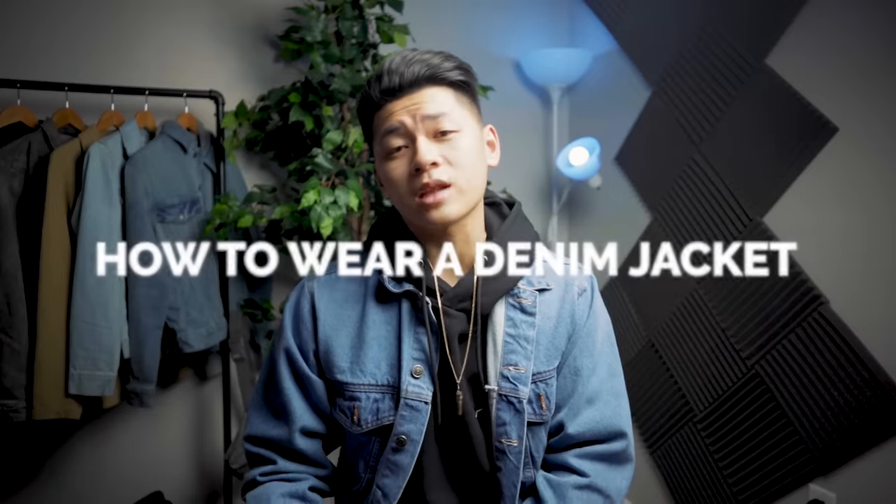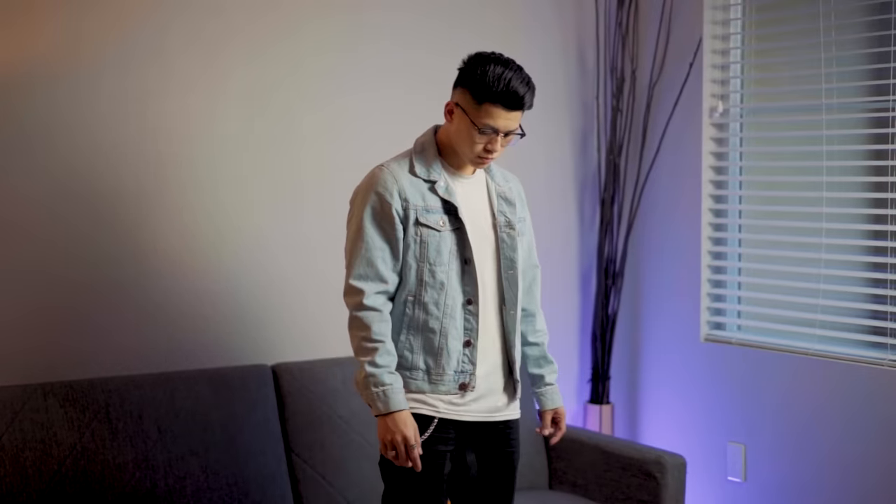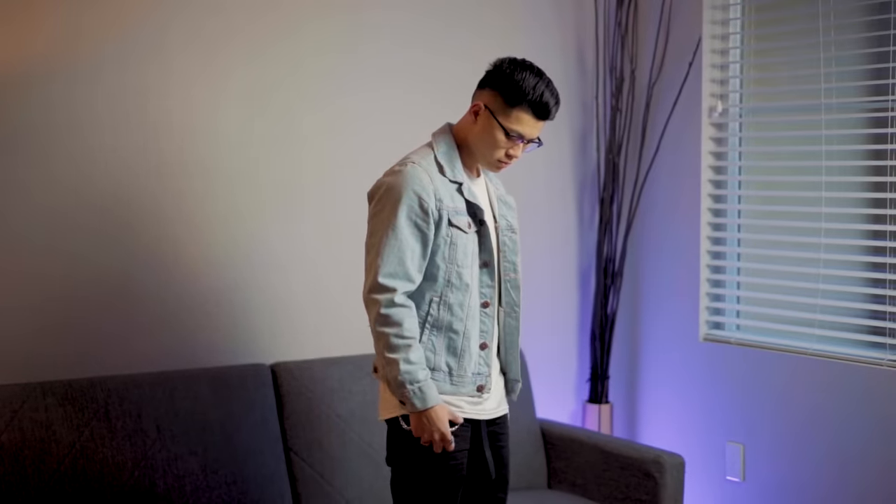As a disclaimer, I really don't like to tell you how to dress — the title is just to get you guys to watch my stuff. But seriously, these are just my experiences and what I would do to style this denim jacket. Take what you like, apply it to yourself, or don't.